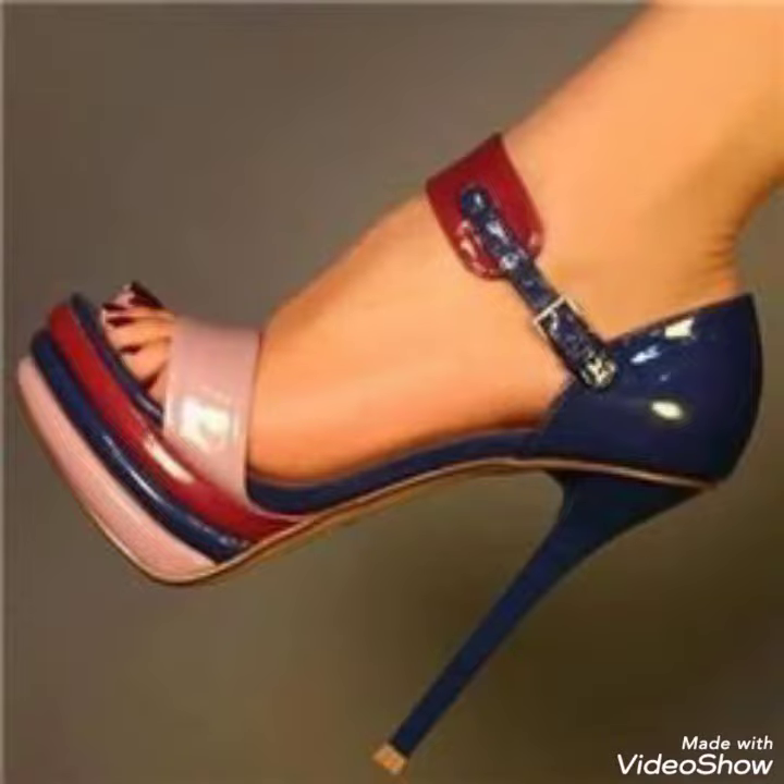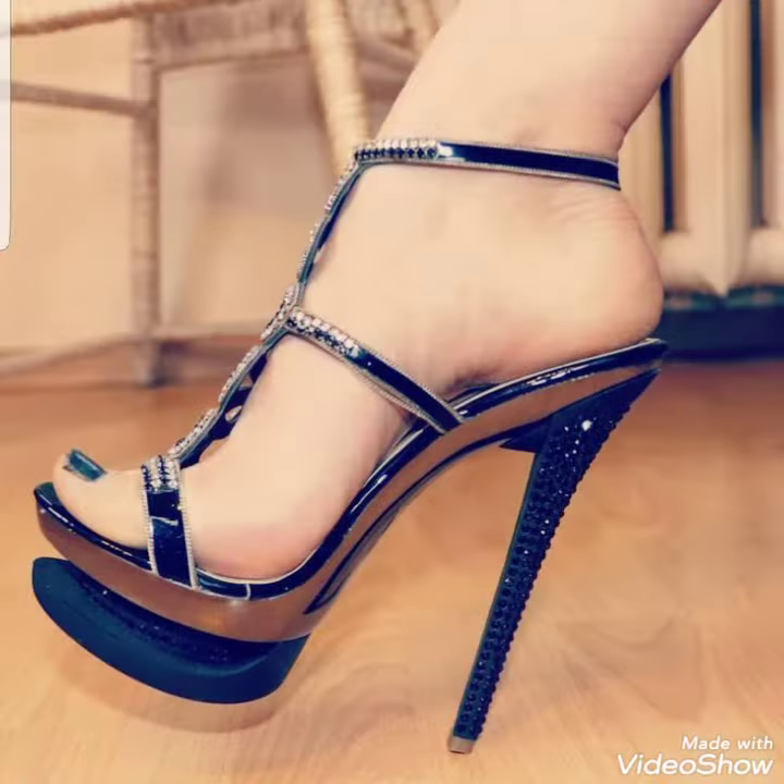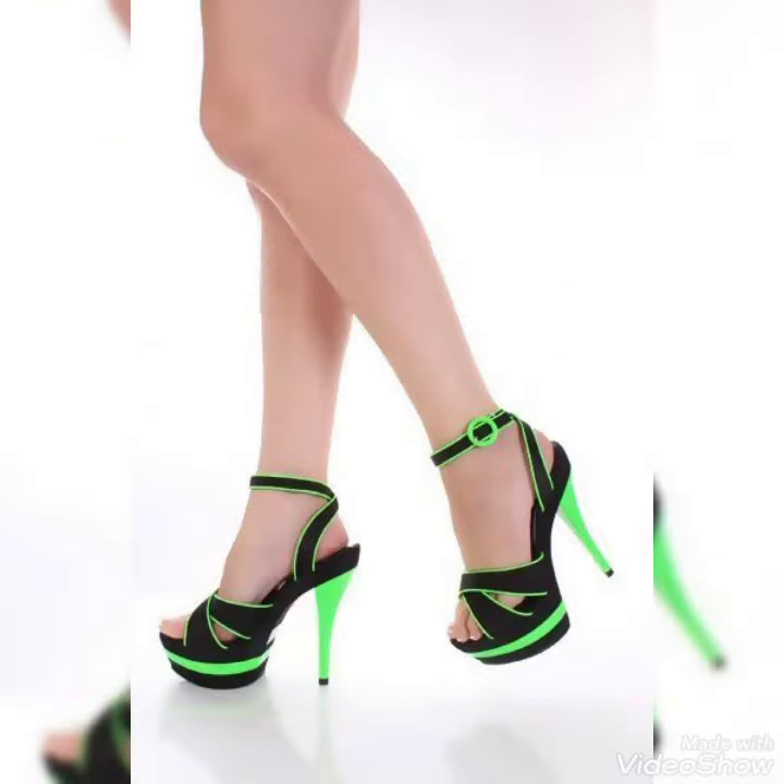Hello friends, welcome back to my YouTube channel, TundeeFashion. Today my video is both more stunning and very elegant design of platform high heels.